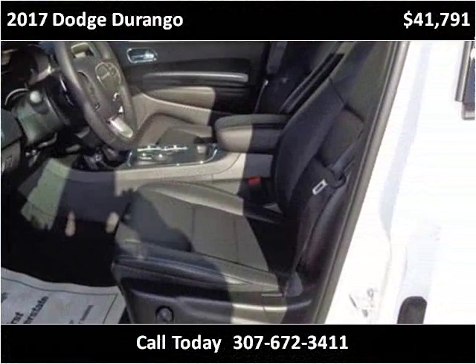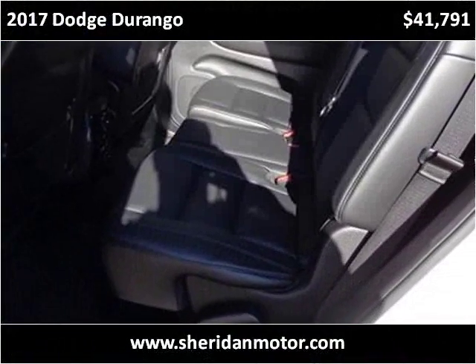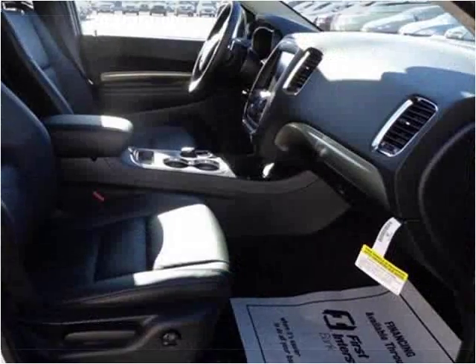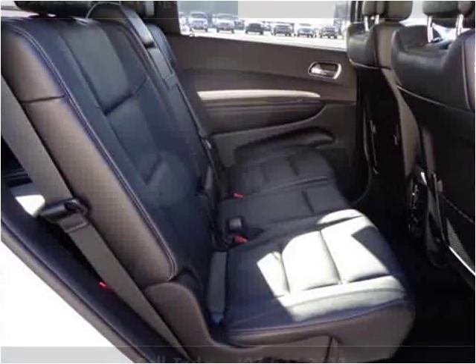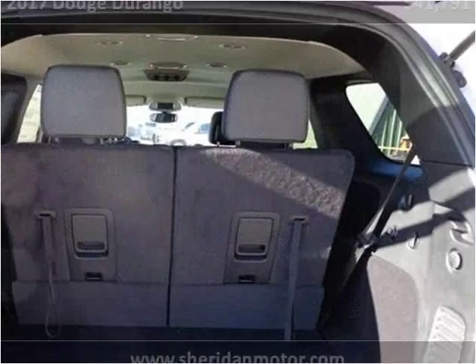We're running a lot faster than the last few days. The Durango is about 6,000 feet. The Durango is also about 11,000 feet. The Durango is about 7,000 feet.